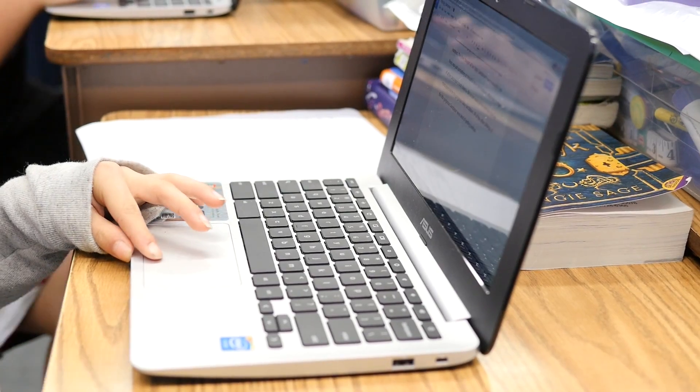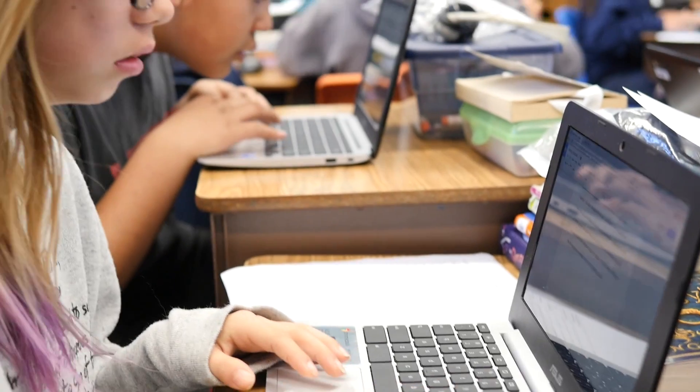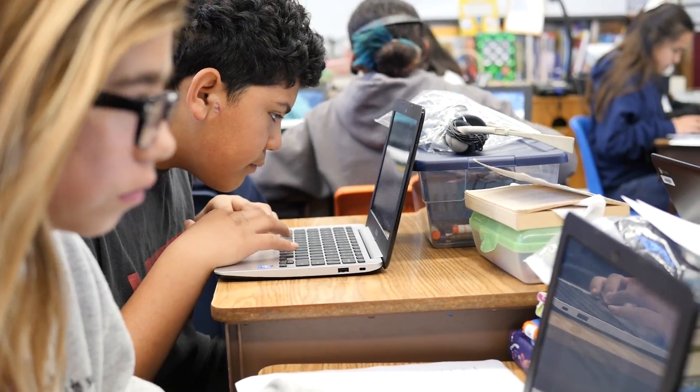I actually asked a group of teachers last week if they had a choice between having one-to-one devices for their students or doing another textbook adoption — they did not want to go back to a textbook. They really wanted to be able to do what they're doing now, which is exactly what students will be doing in college and in the workplace. They are so thrilled to be having access to not just technology, but the world.